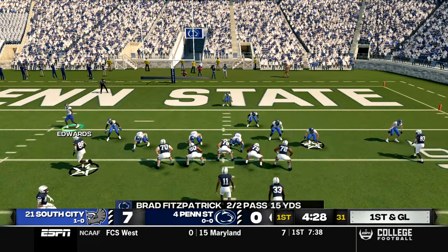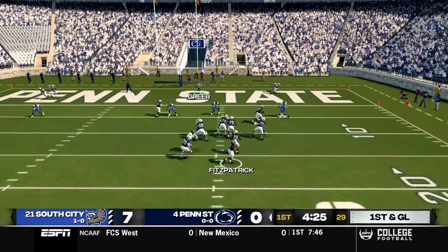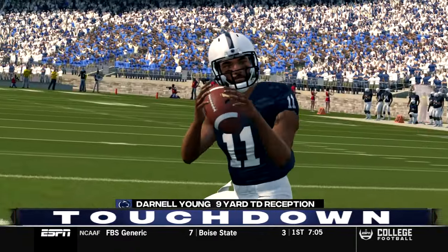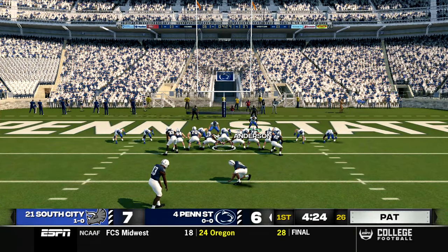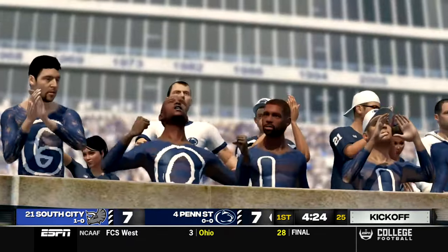First and goal with two running backs in the backfield, keeping the no huddle drive going. Fitzpatrick takes the snap, stands in the pocket, dances around, throws to the end zone, and finds his man. Touchdown, Darnell Young, and they tie this game up at seven. I was hoping to see quarterback Eli Cox, but I guess he couldn't win the starting job away from this true freshman, so his transfer was pretty much pointless.